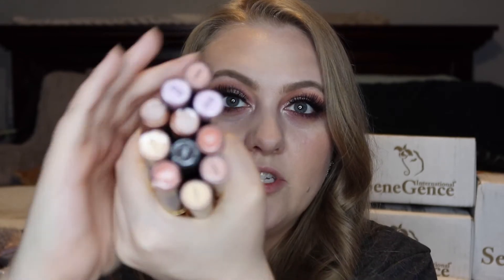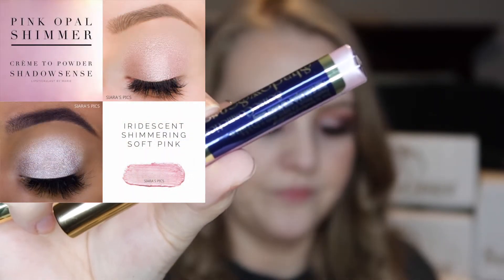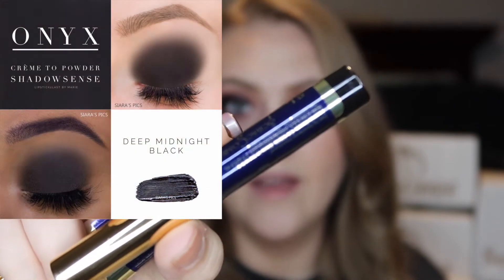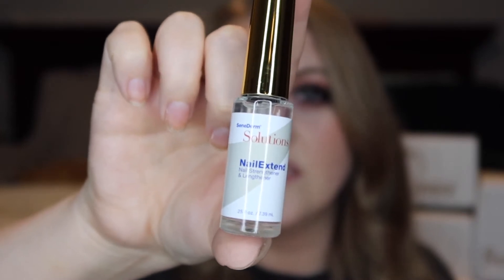Then I restocked up on some shadows. We've got Mulberry, which is a light mauve shade; Pink Opal Shimmer; Rose Gold Glitter; Candlelight, which is really good for concealing and color correcting; Pink Posy, which is a little darker than Mulberry; and Onyx, which I love using for eyeliner and my waterline — it lasts all day long. And then I got a Nail Extend for free. It's a nail lengthener and strengthener, great if you have brittle nails.